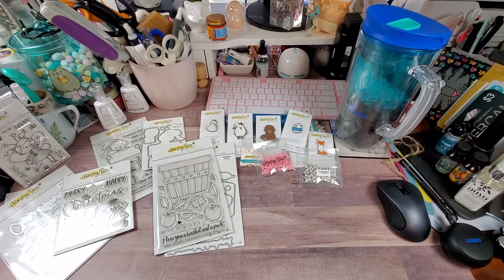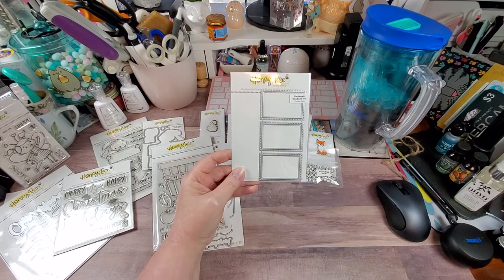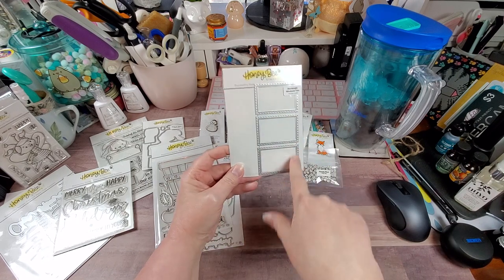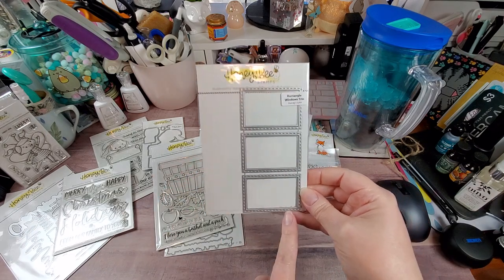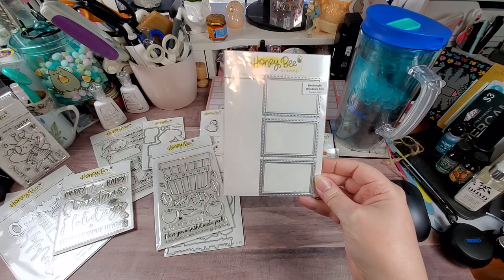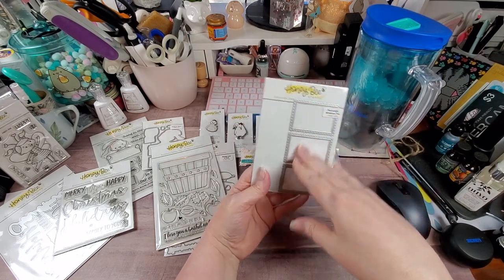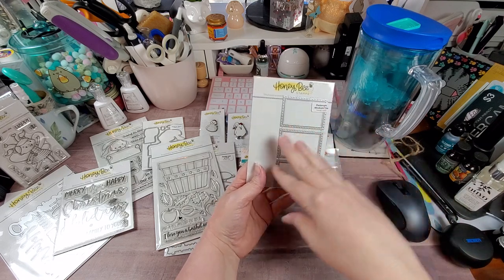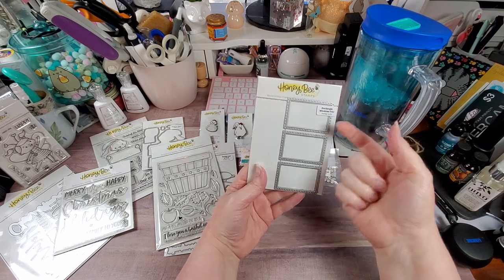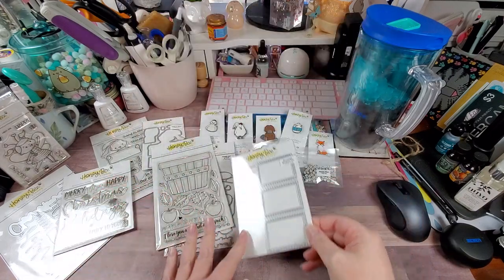The last die I got is this one — the Rectangle Window Trio. I got the square version in a previous order. This one is set so you can cut multiple windows in the front of a project, and if you want to do shakers or little critters peeking through your windows, this is great. And they are stitched.